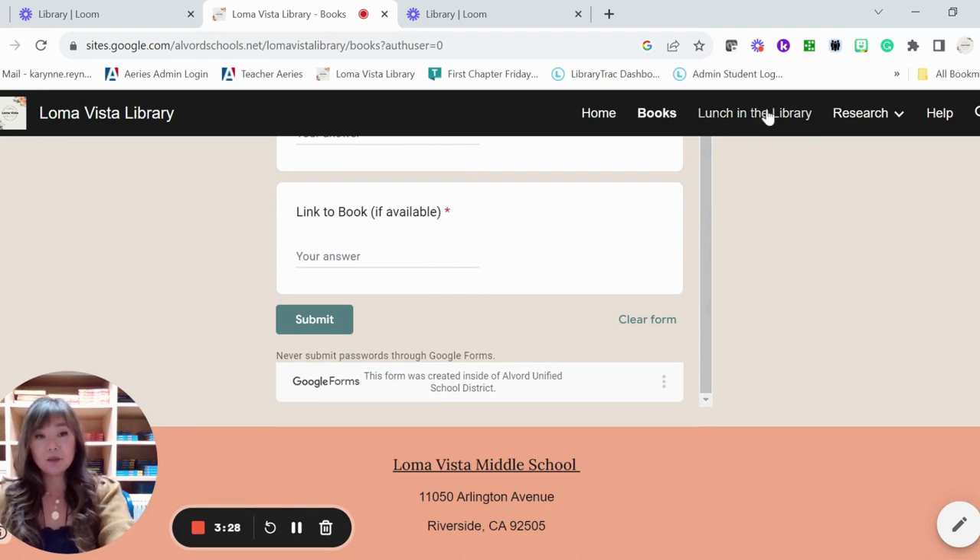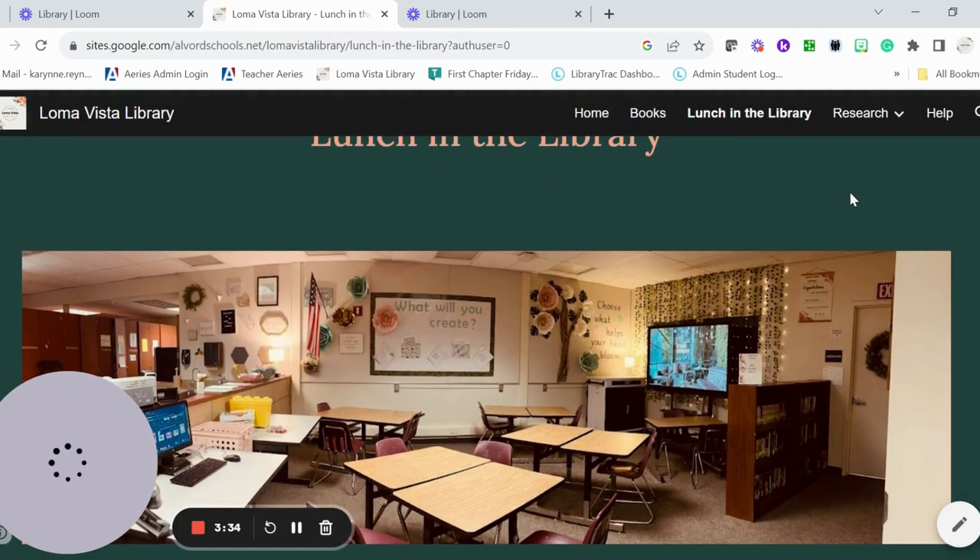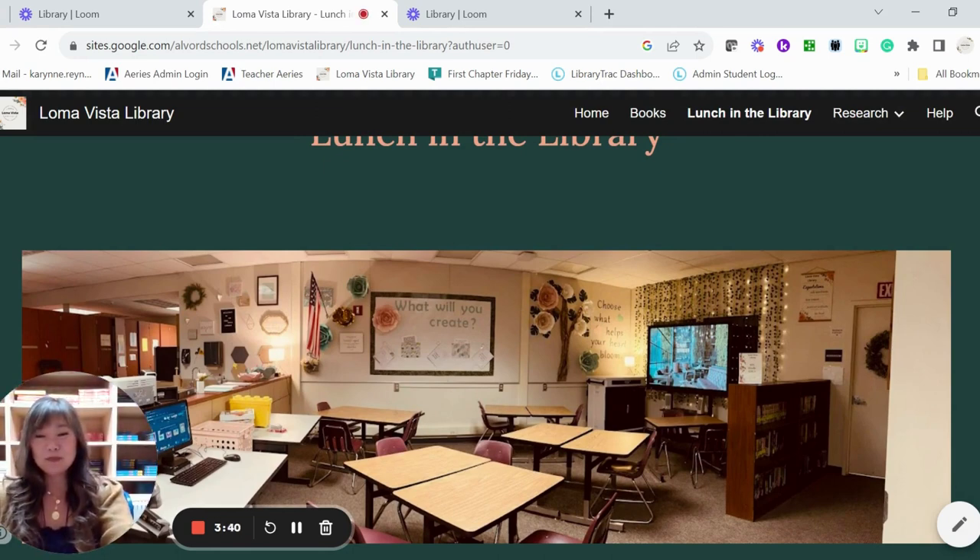You just fill out the form — you need to be signed into your Alvord Schools account — and put the book recommendation title in. A link is very helpful since I have not read every single book in the world. It's really helpful if you place a link so I can review the book and see if it's appropriate for our library. Now at the top, we have the Lunch in the Library tab. This is our space — updated a little bit with beanbag chairs.